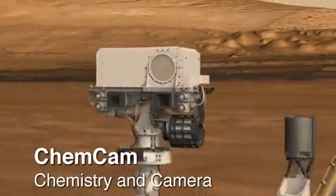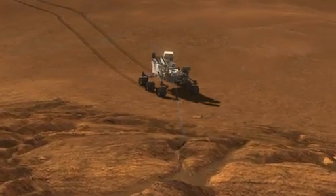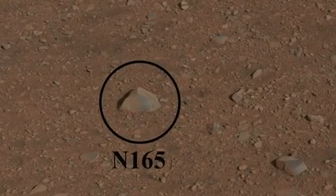The ChemCam Unit, or Chemistry and Camera instrument, fired the laser for the first time on Mars, using the beam from the science instrument to interrogate a fist-sized rock called Coronation. We promise no Martians were injured in this experiment.